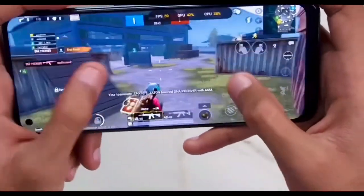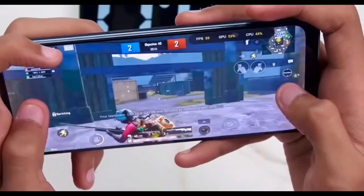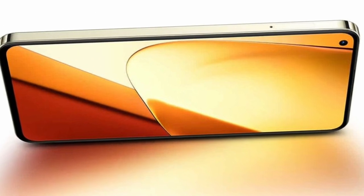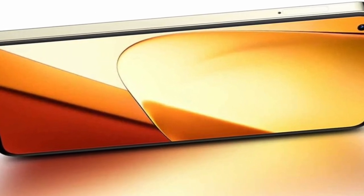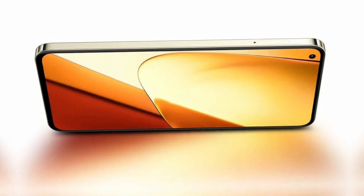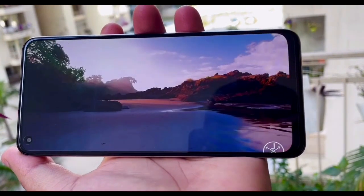The front surface features an 85% glass coverage housing a 6.43-inch AMOLED display. The screen bezels are barely noticeable, with a discreetly positioned selfie camera located in the corner. However, it's worth noting that the 8-megapixel front camera itself is not particularly remarkable. The AMOLED screen boasts a built-in fingerprint sensor and delivers a vibrant and immersive Full HD Plus resolution, and incorporates a 90Hz refresh rate for smoother content viewing.